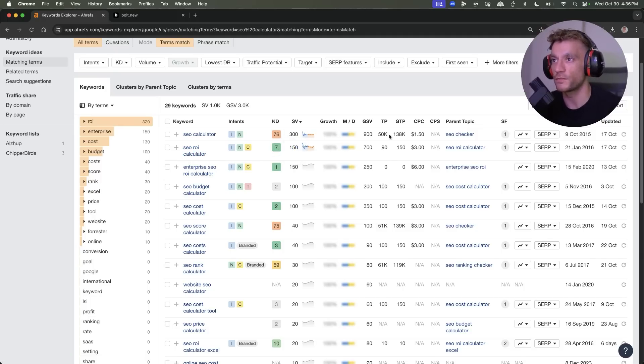Search volume 150, global search volume 700. You're looking through this and thinking you want to find something with decent traffic potential as well. Bear in mind, when you're doing this you would go after keywords with a higher search volume depending on how much traffic you need to monetize that keyword. We'll talk more about how to monetize these tools later in the video.